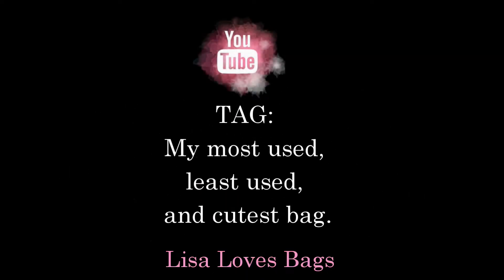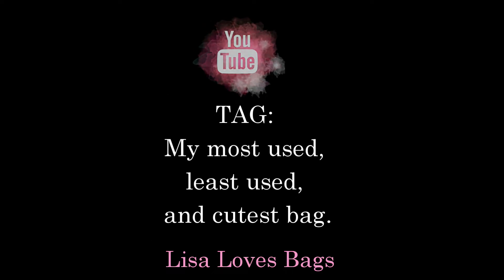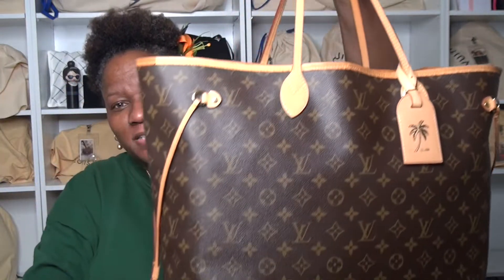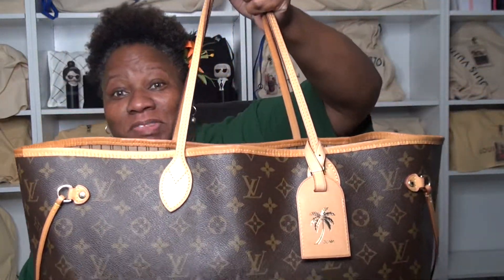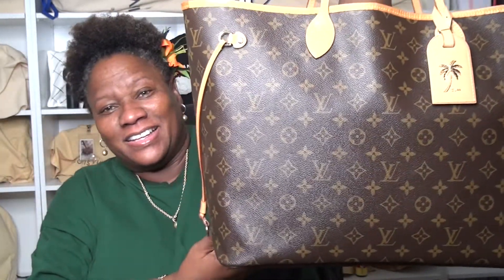My most used bag is my Louis Vuitton Neverfull GM. I love this bag because I can basically drop my entire life in it and drag it from place to place. I love that I can take it to work, take it out, take it shopping.